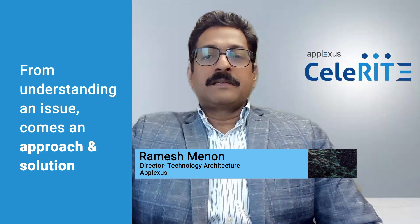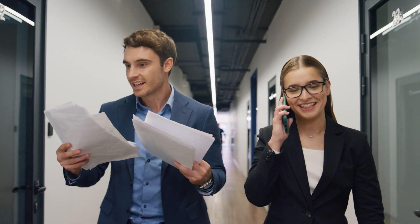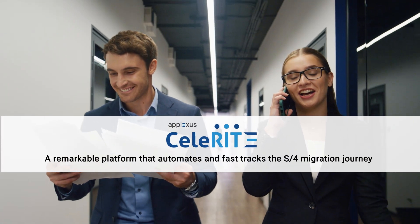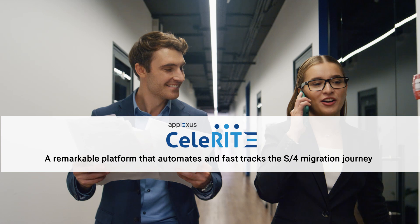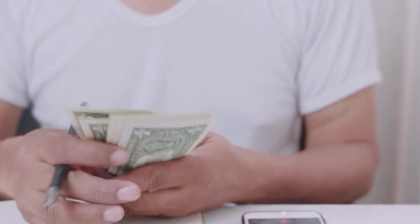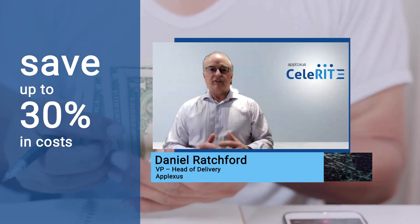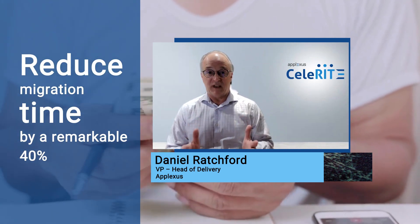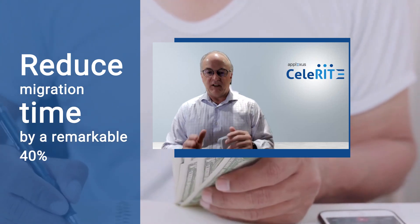From understanding an issue and its complexity comes an approach and a solution — and that solution is Celerate, a remarkable platform that automates and fast-tracks the S4 migration journey, putting an end to all those complexities. With Celerate, you could save up to 30% in cost and reduce migration time by a remarkable 40%. Those are real business benefits that you will love.